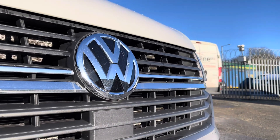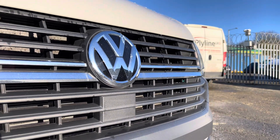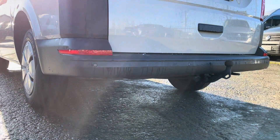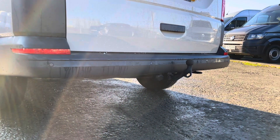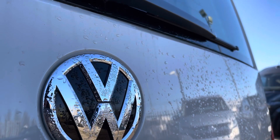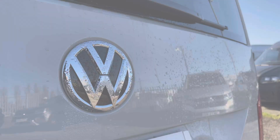Moving on to the front of the vehicle now, we have the VW badging and directly underneath is your front assist. Dotted along your rear bumper are your colour coordinated rear parking sensors, and we also have some additional Transporter and VW badging dotted around in multiple areas on the exterior of this van.